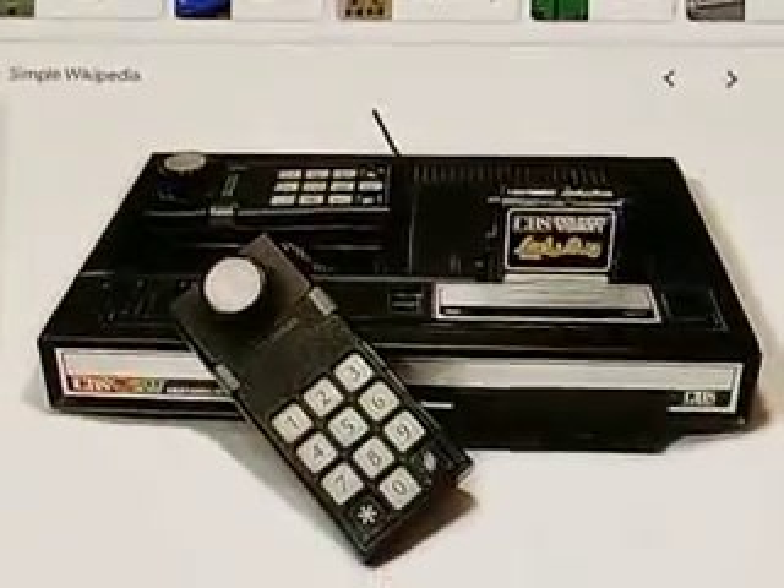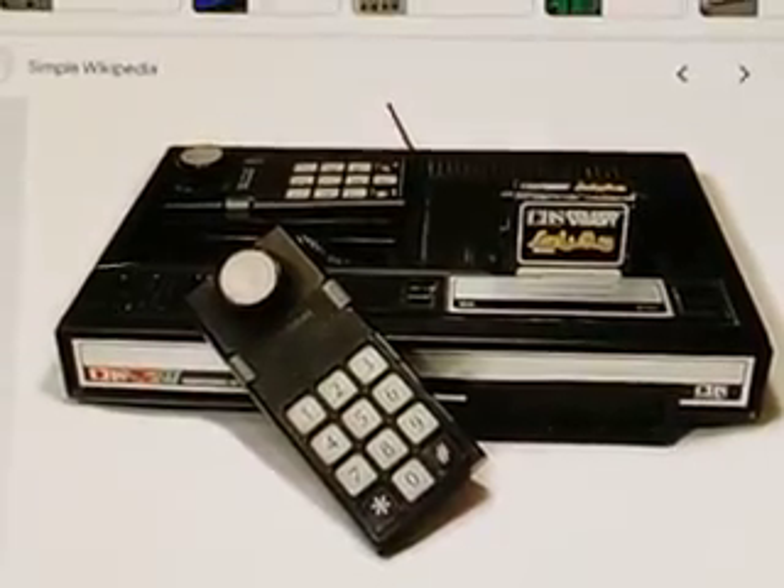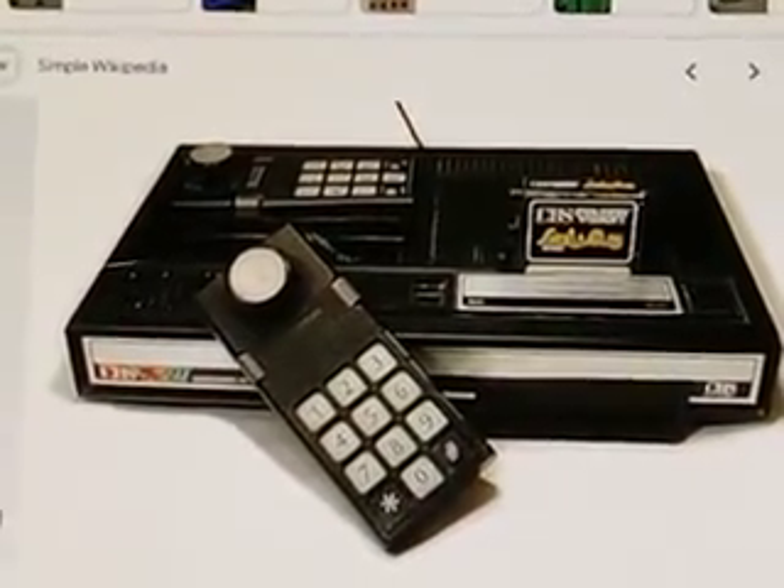Today I am going to talk about the ColecoVision. The ColecoVision was a second-gen video game console that came out in 1982.